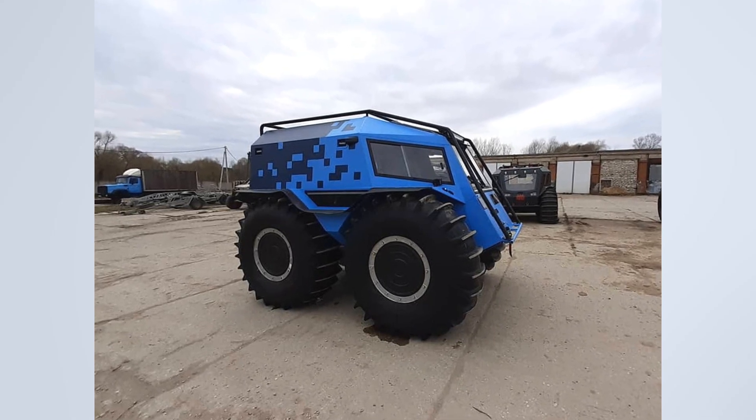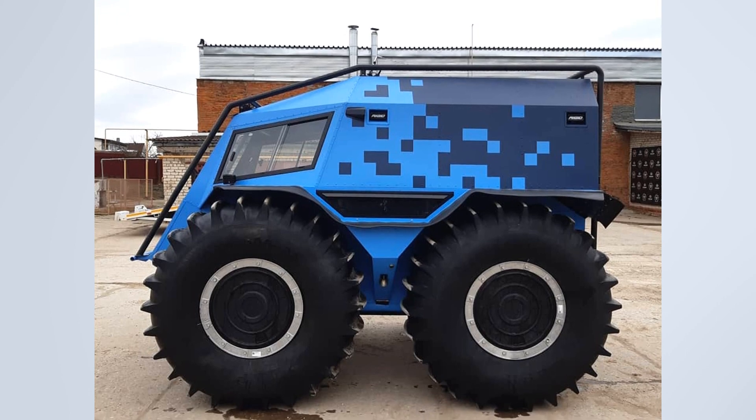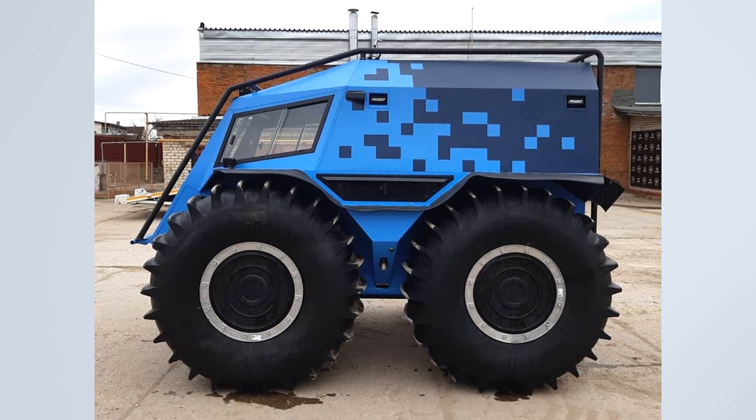Hi guys, this Sherp was finalized at Sukhoft Garage. The Ulterane vehicle received such an interesting color.